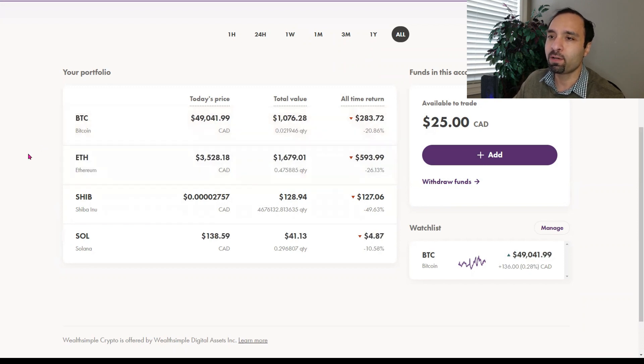The next big holding we have is Shiba Inu. It's fairly small compared to the rest — it only has a value of $128.94, but it is unfortunately down close to 50% of its value. And lastly, we have some holdings of Solana, with a total value of $41.07, down by close to 10.7%. All of our crypto holdings in our Wealthsimple Trade account are in negative territory.